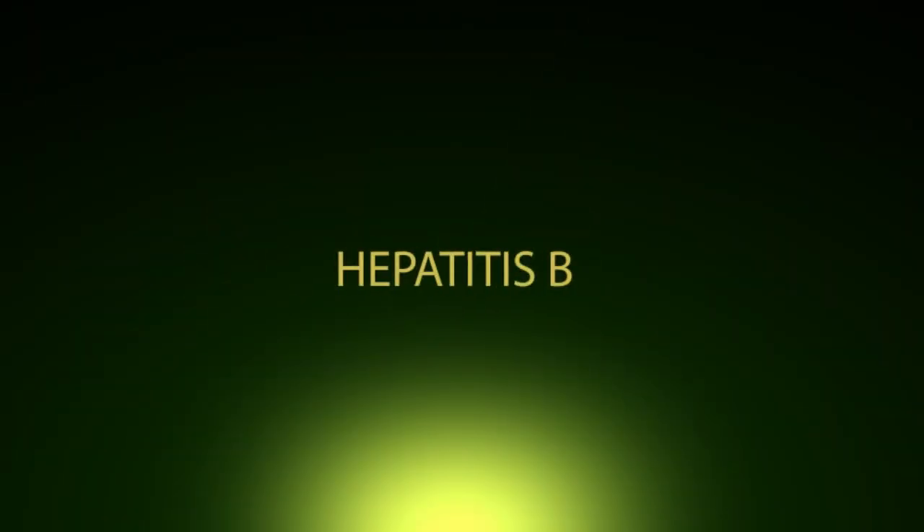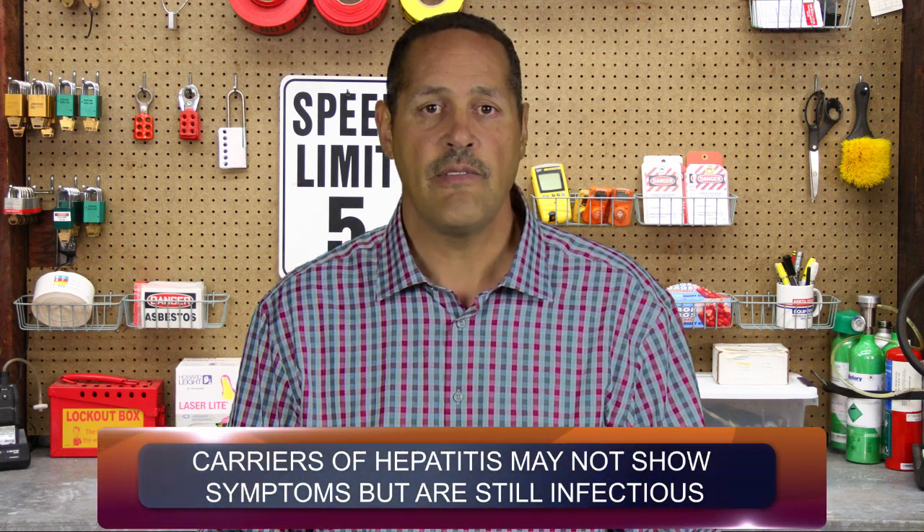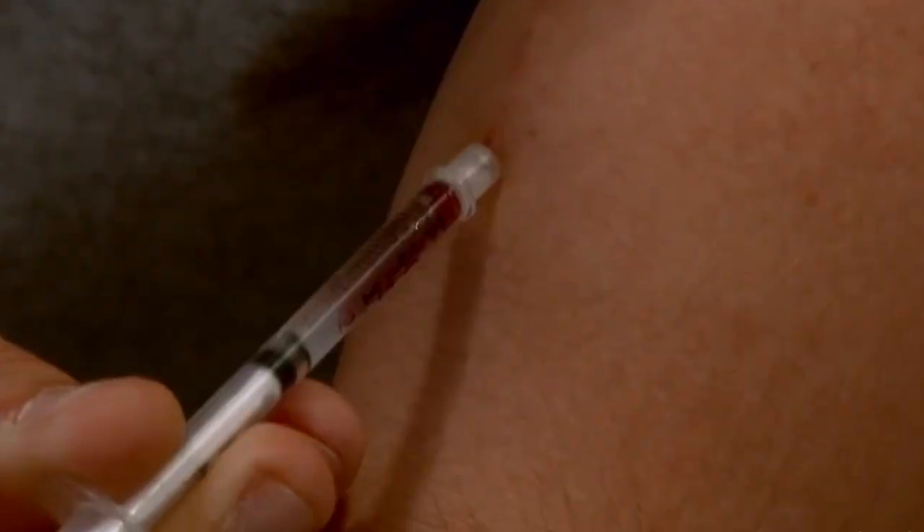Hepatitis B. Most people recover from this type in six months. Sometimes, however, it causes a long-term infection that could lead to liver damage. Once you've got the disease, you can spread the virus even if you don't feel sick. You won't catch it if you get a vaccine. There are several drugs that treat long-term hepatitis B. You can get hepatitis B if you have sex with someone who's been infected, or share dirty needles when using illegal drugs.